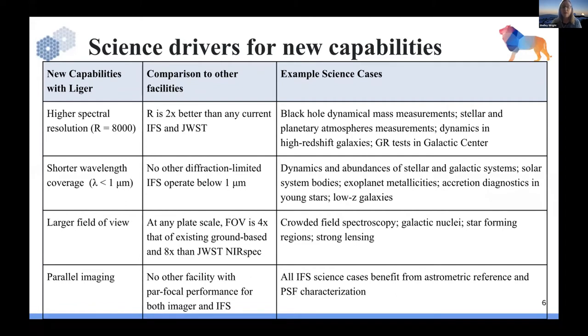Some of the science drivers: this is a facility class instrument with broad science from the nearest asteroids to the furthest galaxies. At high R of 8000, this will be two times better than any current IFS — better than James Webb NIRSpec. Getting to higher spectral resolving powers is interesting for black hole dynamical mass measurements, stellar abundances, and atmospheric studies. We also want to extend to shorter wavelength coverage below the diffraction limit, which is not a capability for any current ground-based or space-based IFU.